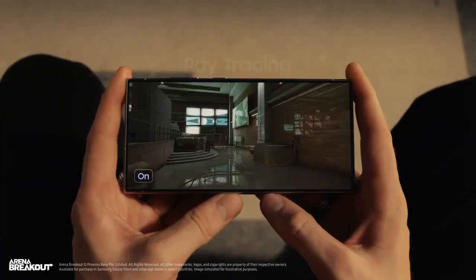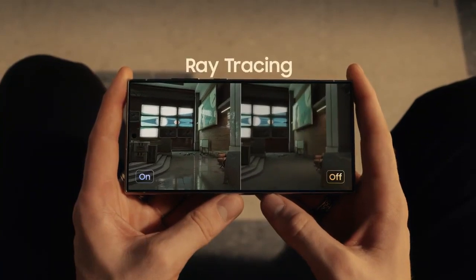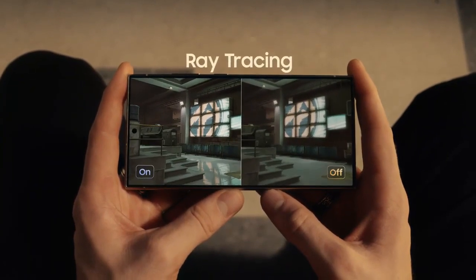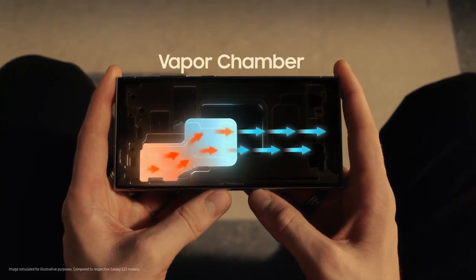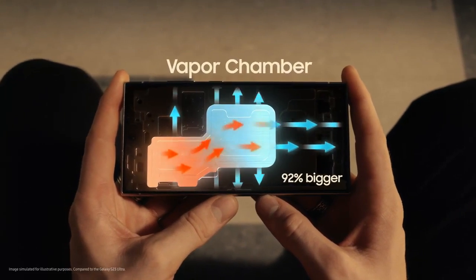Check this out. This processor gives you the best ray tracing for the most hyper-realistic graphics ever on Ultra. Nice. Plus, it's easy to stay chill with Galaxy's biggest vapor chamber yet. Alright, playtime's over.